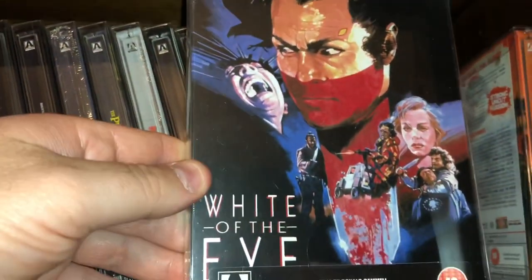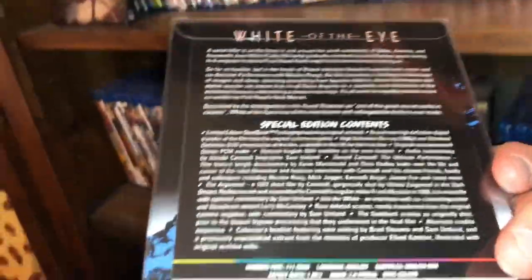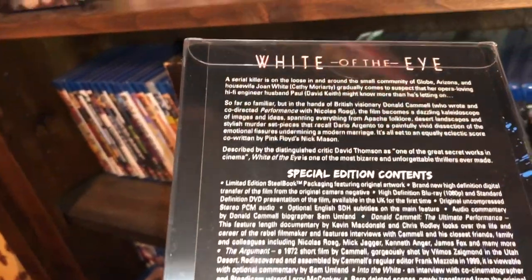Here is White of the Eye — film from 1986. Serial killer movie in a small town.